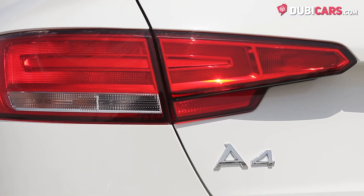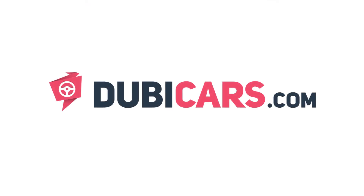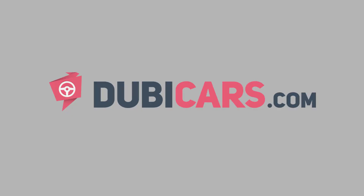This brand-new 2018 Audi A4 TFSI is available at Oasis Cars. For more information, contact details, and the price, see the description below.